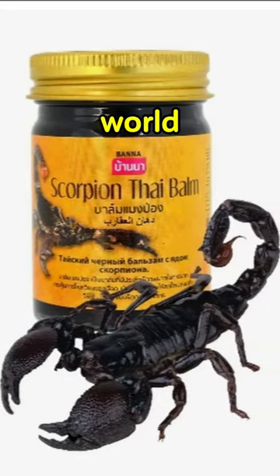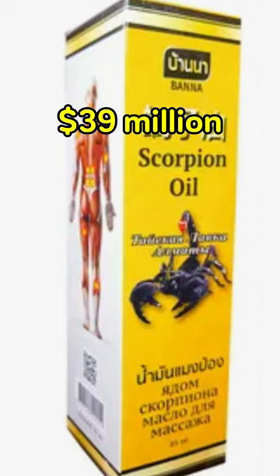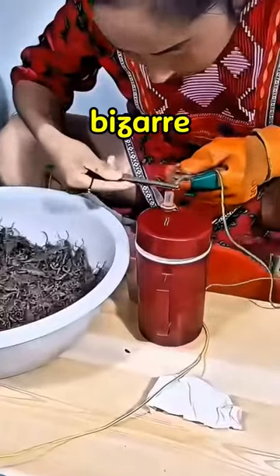This is the most expensive liquid in the world, costing up to $39 million per gallon, and it comes from a bizarre animal.